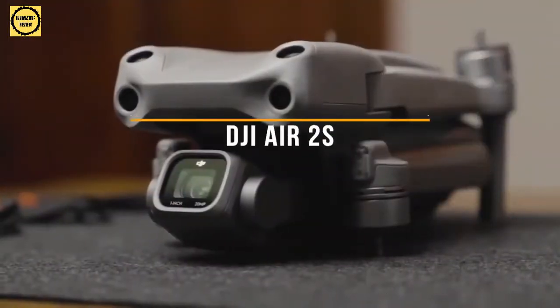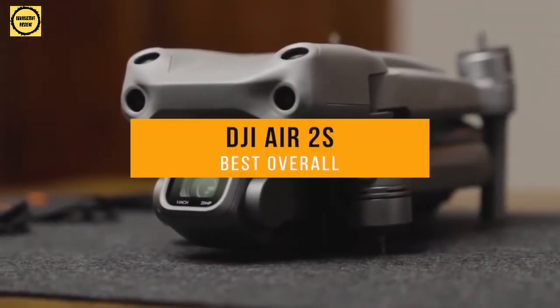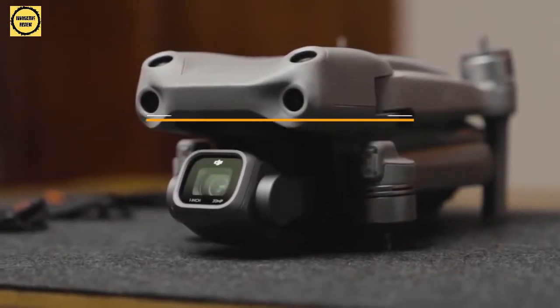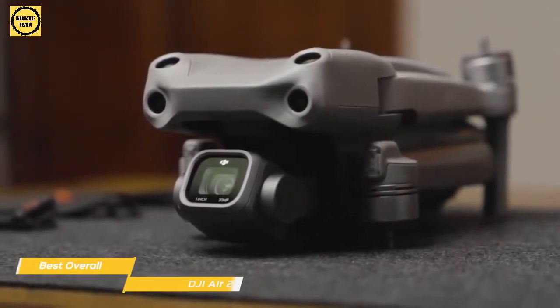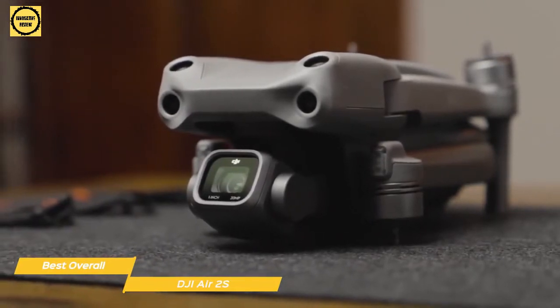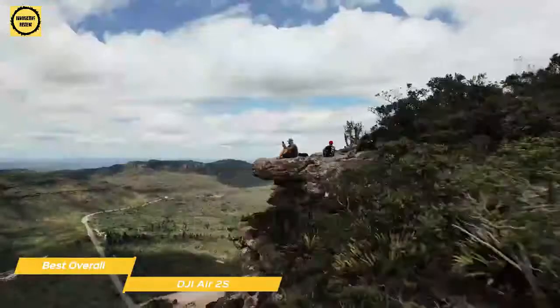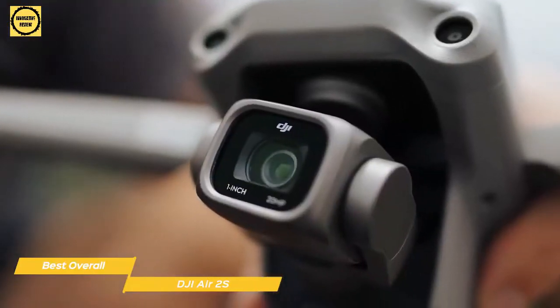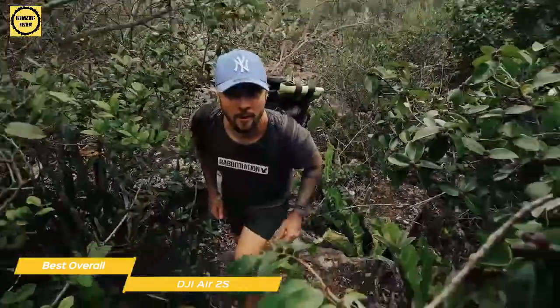Next up, the DJI Air 2S, our pick for best overall drone. If you want the best mix of camera quality, ease of use, price, and advanced features for a great overall user experience, the DJI Air 2S might just be the perfect drone for you. The Air 2S is a small folding drone with a premium 1-inch sensor camera that's capable of capturing stunning detail, and a number of onboard safety features make it easy to fly.